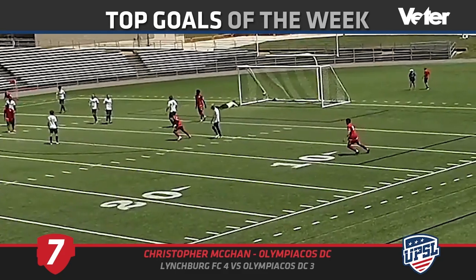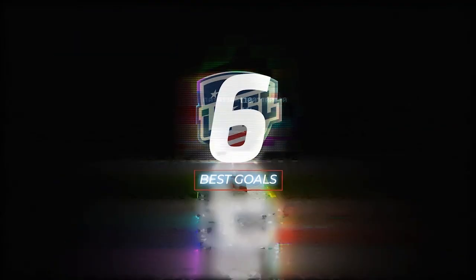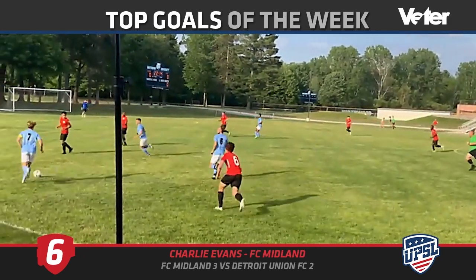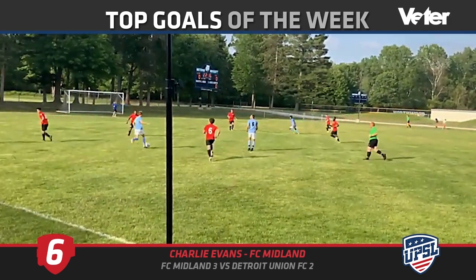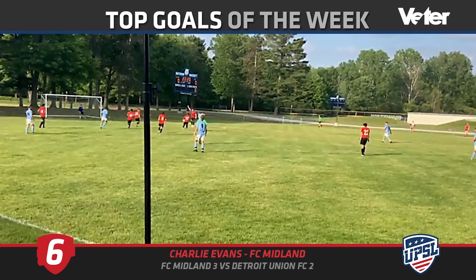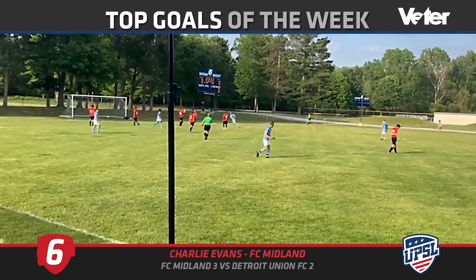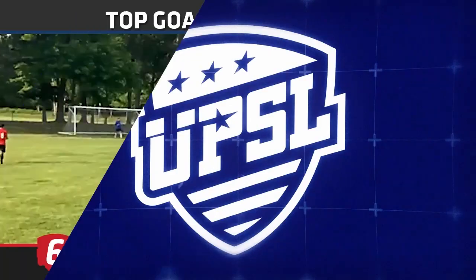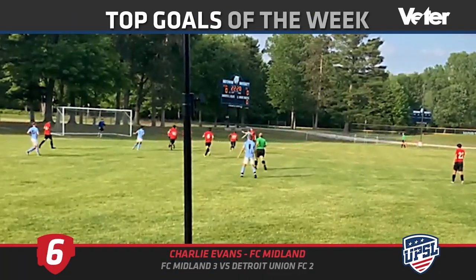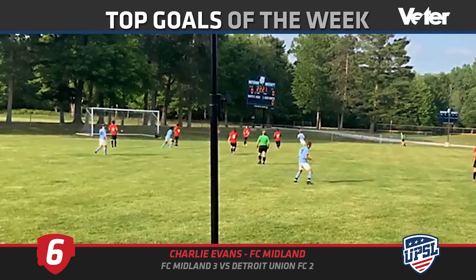At number six: FC Midland against Detroit Union FC. They won this game 3-2, and that's thanks to this beauty — look at that, it was like a laser guided into the back of the net. As you can see on the right, it just dips over the keeper's head — had pace, had finesse, had everything.